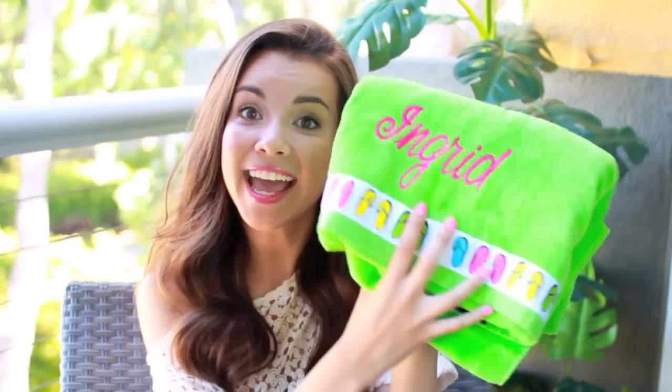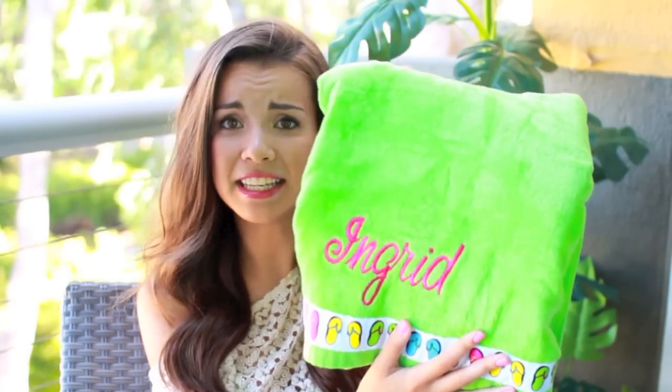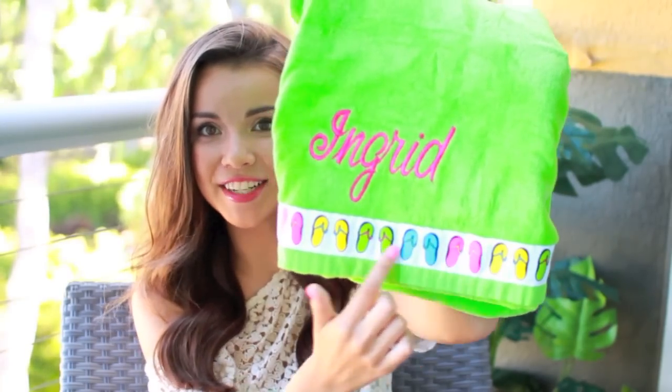Of course I have a towel in my bag. This is my beach and pool towel and it has my name on it. This was actually a gift from Elle, or AllThatGlitters21, when I was in Florida with her and her family. Her mom was super sweet and made me this towel. I love how bright it is — it's perfect for summer and it has these little flip-flops down at the bottom. So cute.